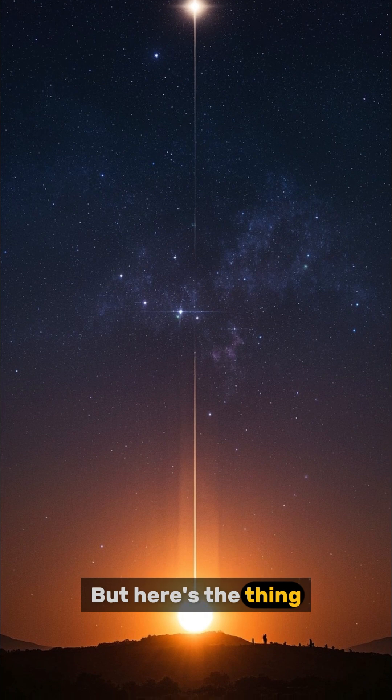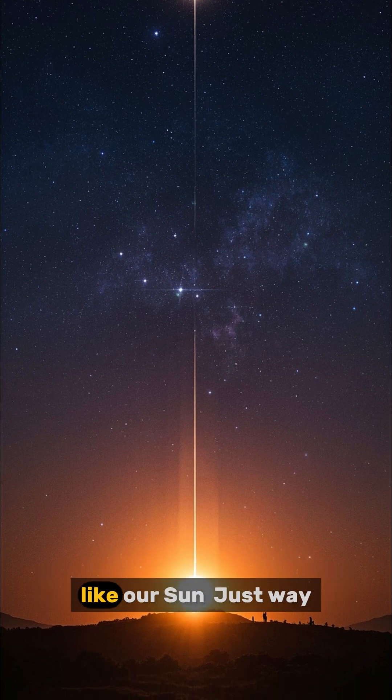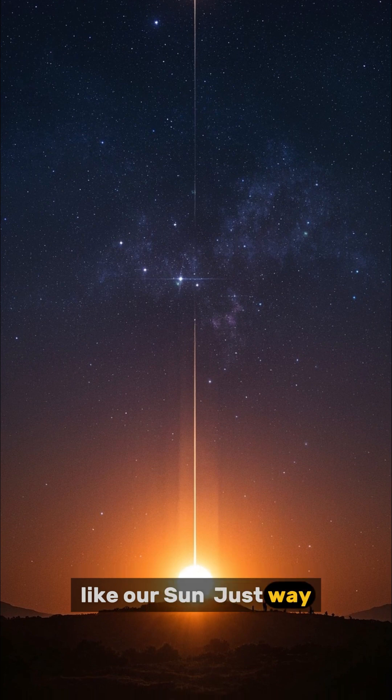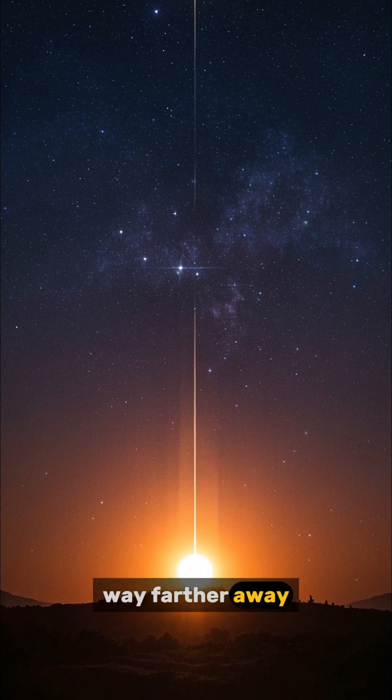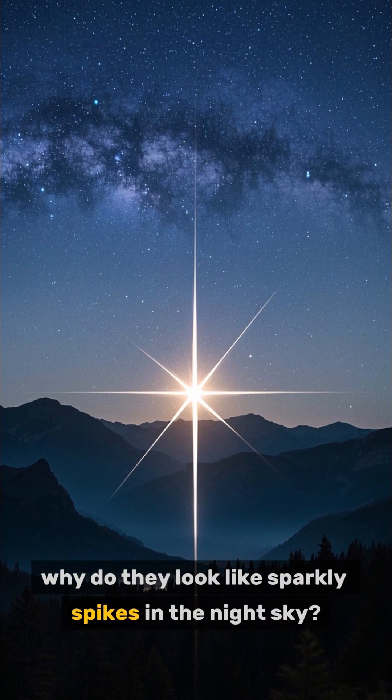But here's the thing — stars are huge, glowing balls of burning gas, like our sun, just way, way farther away. So if they're giant clumps of gas, why do they look like sparkly spikes in the night sky?